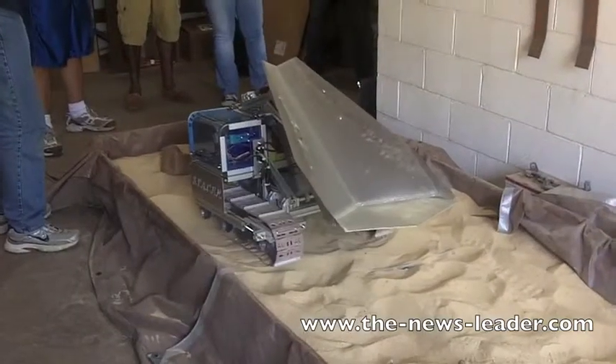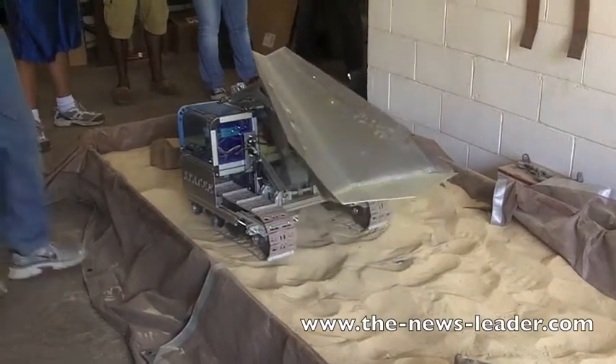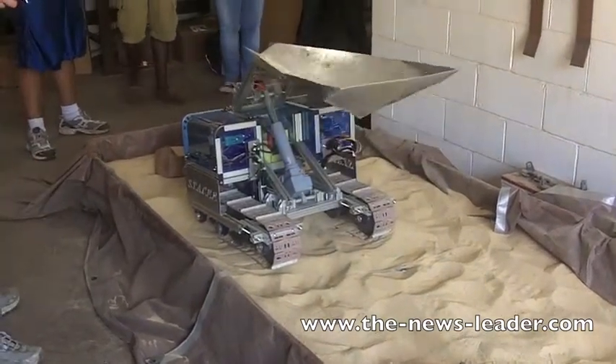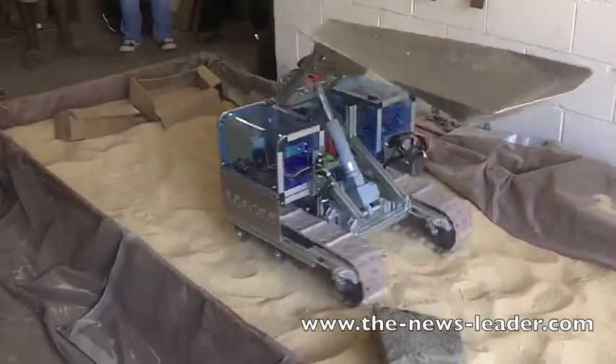Hello, I'm Ben Chafee from the University of Akron Robotics team and I'm here to talk about our Lunabot Stacy. We built Stacy for the NASA Lunabotics mining competition, which is a competition held at Kennedy Space Center every year. The objective is to build a robot that collects simulated moon sand in a large sandbox at NASA.